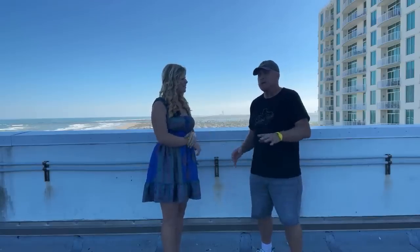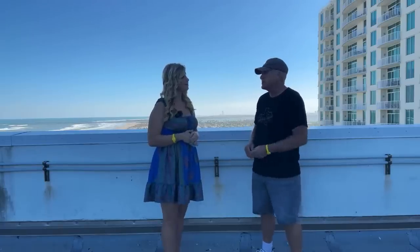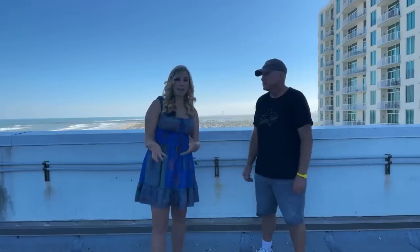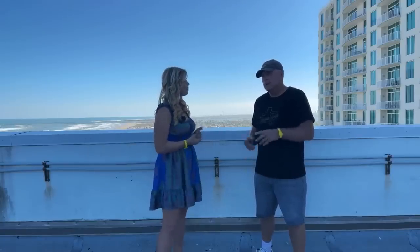Margaritaville has been extremely accommodating for us. This is actually my first time staying here — last time I streamed from here but wasn't a guest. It's a beautiful resort with beach access. A lot of my subscribers actually have views from their rooms, some on the 10th floor with great views of Starship. So even if you can't go on the roof, you can still see it from your room.